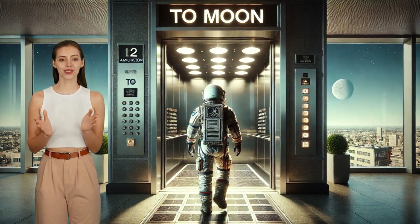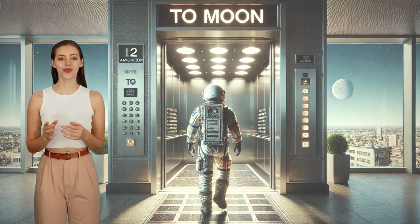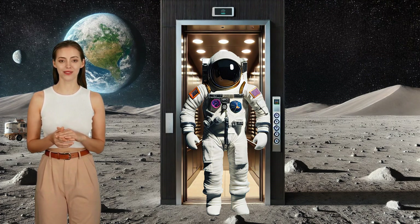Imagine stepping into an elevator on Earth and stepping out on the moon — a journey that doesn't require rockets or days of travel. It sounds like science fiction, but with today's technology, riding a space elevator to the moon might be closer to reality than we think.